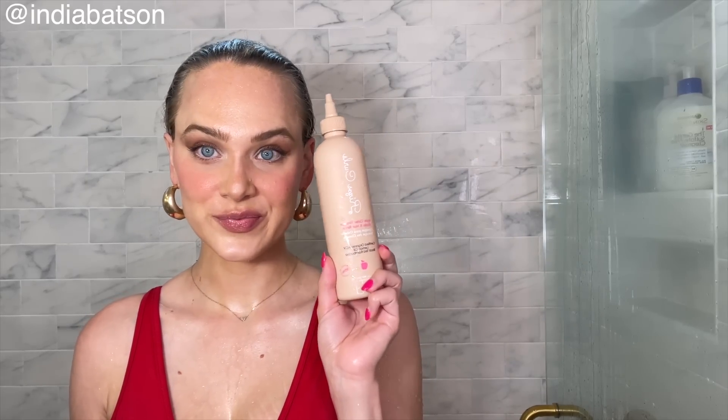I also used the Rizos Curls ACV rinse — it's an apple cider vinegar rinse. It felt like heaven on my hair and definitely left it feeling squeaky clean. I did go in with a lot of moisturizing products afterwards, conditioner-wise. But if you really need to seriously get rid of that buildup, ACV rinse all the way. Then I jumped in with Bumble and Bumble's bond-building conditioner — I love this conditioner, I run through it like wildfire, it is fabulous.